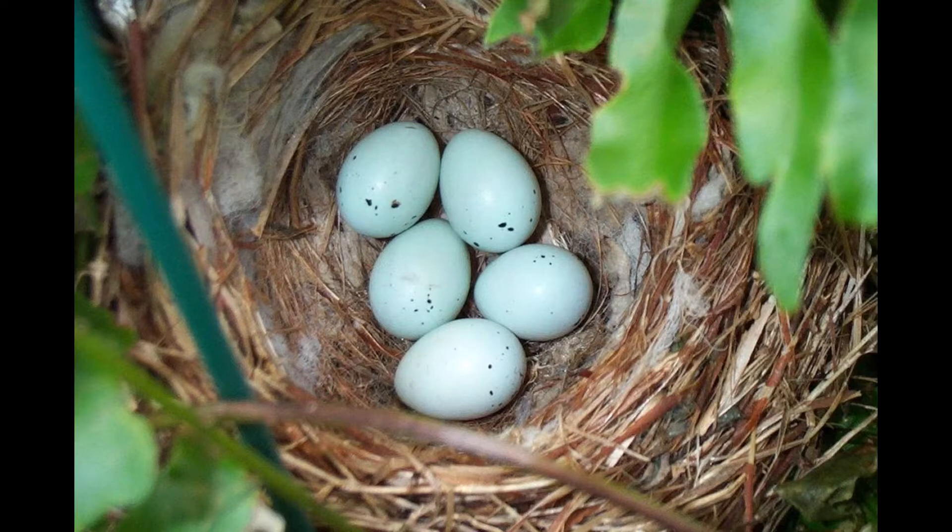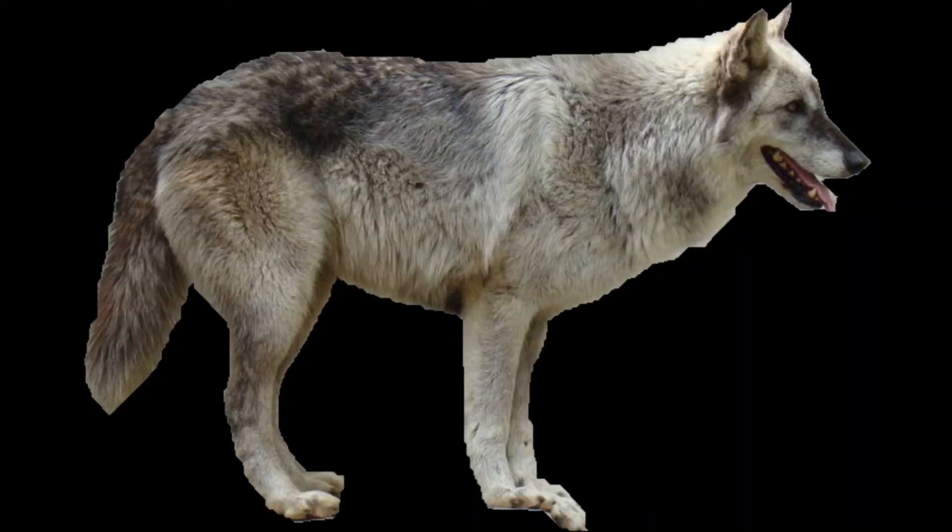Almost all mammals give birth to live young. All mammals produce milk for feeding their young. Most mammal offspring are cared for by one or both parents for some time after birth. Mammals can be classified into three groups based on where their embryo develops.